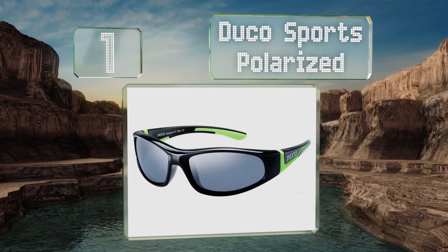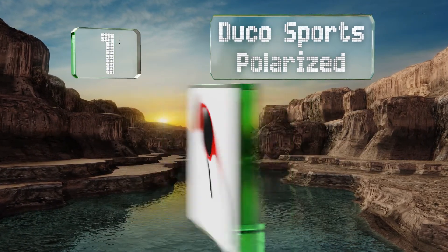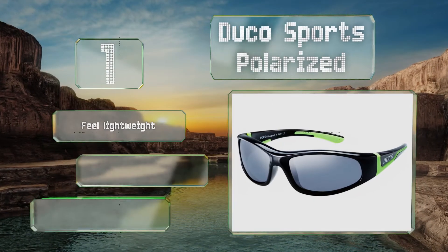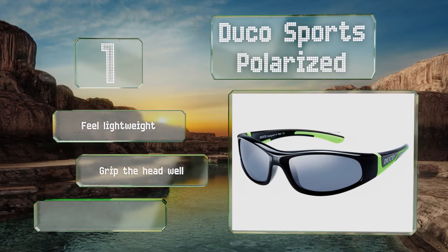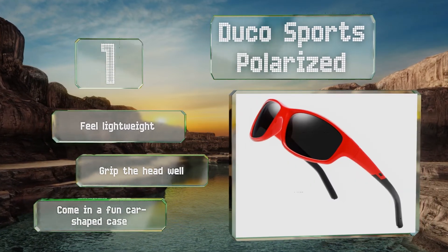Coming in at number one on our list, available in several styles for ages 3 to 12, the Duco Sports Polarized have your multi-child household covered. Flexible rubber frames and scratch-resistant lenses mean youngsters can play rough in these without worrying about breaking them. They feel lightweight and grip the head well, and they come in a fun car-shaped case.